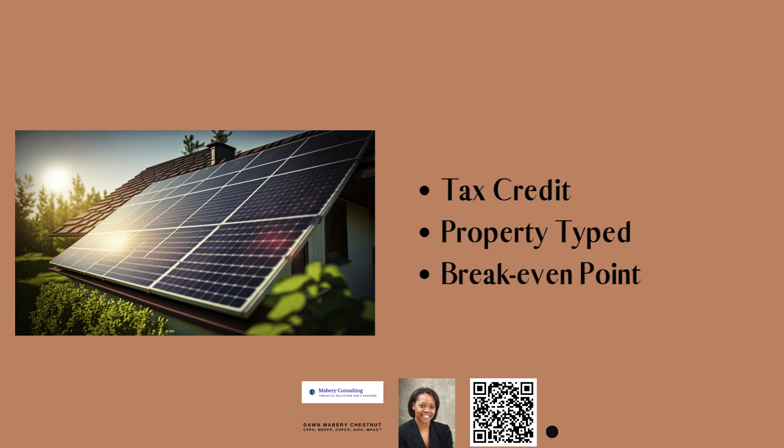Last but not least, we are going to talk about the break-even point. The break-even point is a simple financial concept — that's when the total revenue from the panels equals the total amount of expenses you paid to buy the panels and have them installed.